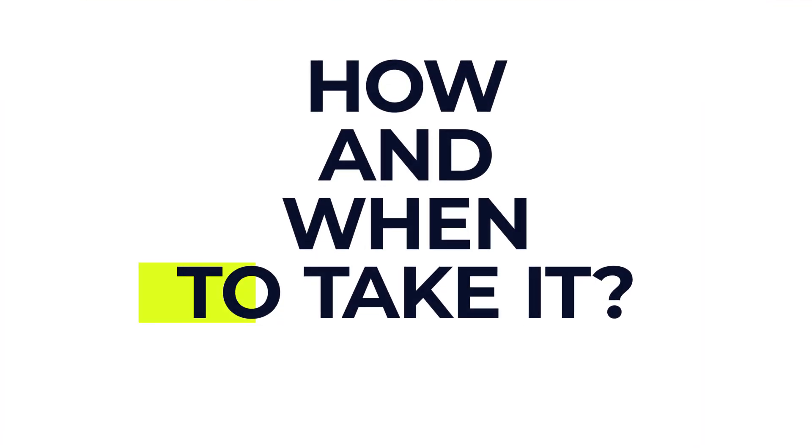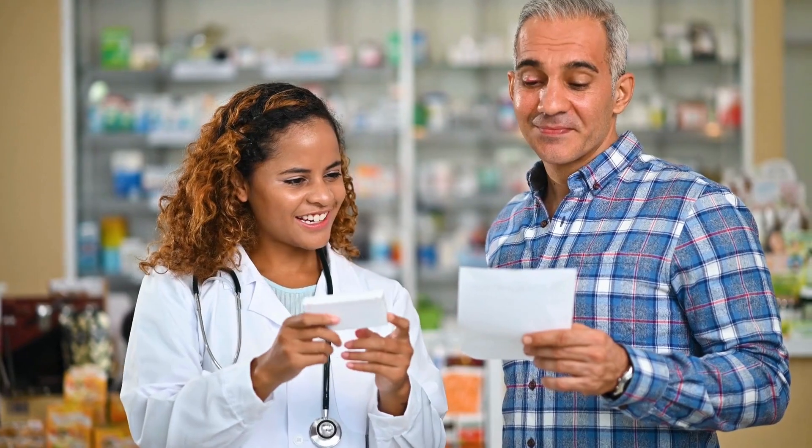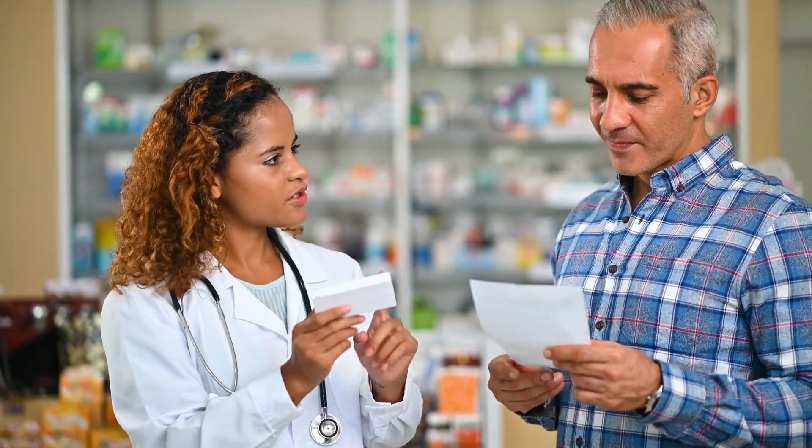Now let's cover how and when to take it. Always follow your own doctor's instructions and please always read the information leaflet that comes with the medication before starting to take it. If you're unsure about anything, struggle to read the leaflet or it's not in your own language, don't hesitate to ask your doctor or pharmacist — they're there to help you and keep you safe. What we're going to cover now are general guidelines; your specific situation might be different, so stick to what your healthcare provider advises.